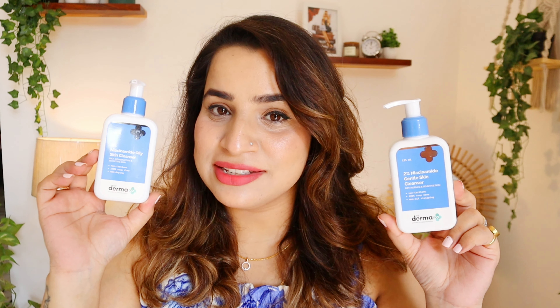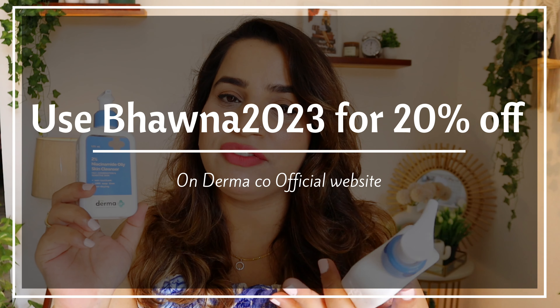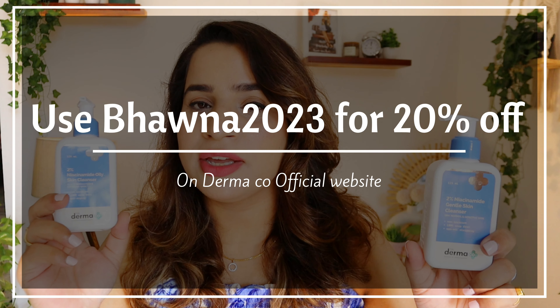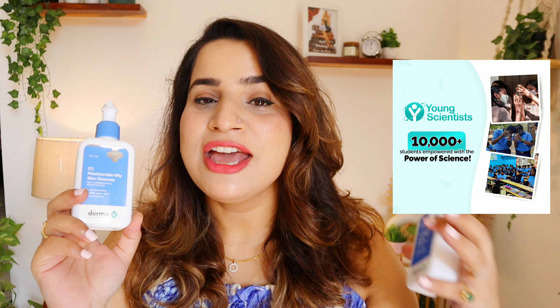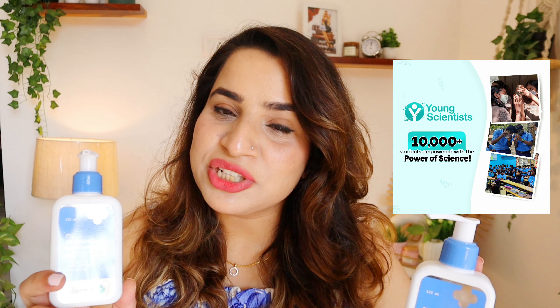These cleansers get a big thumbs up from me. If you have oily skin, go for the oily sensitive one; if you have dry or rosacea-prone skin, go for the dry skin version — highly highly recommended. If you're planning to purchase any of these, I have a special discount code: Bhavna2023 for 20% off. Links are in the description. Try to purchase from their site so you can use the code and also support their mission — they support a young scientists program providing children's education, pledging to help 10,000 students across the nation.